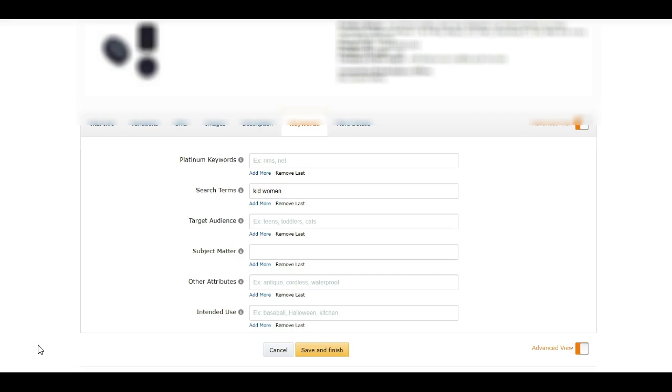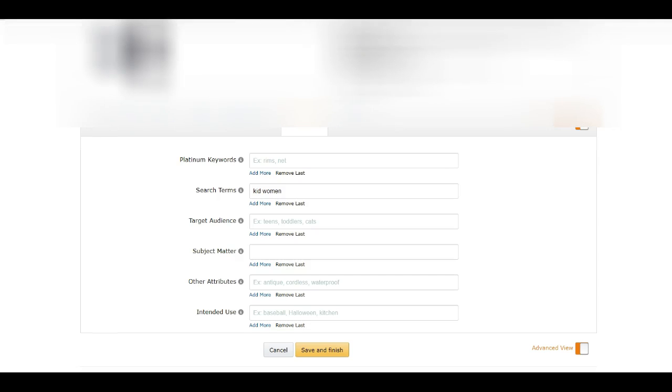If you need to find additional keywords, you can use a tool called Scope. This is a tool I have used in the past and it's very good for keyword research. If you need help finding additional keywords that customers are already searching for on Amazon, I suggest you try out Scope. I will leave a link in the description — it is an affiliate link and I will make a small commission if you decide to purchase using my link.